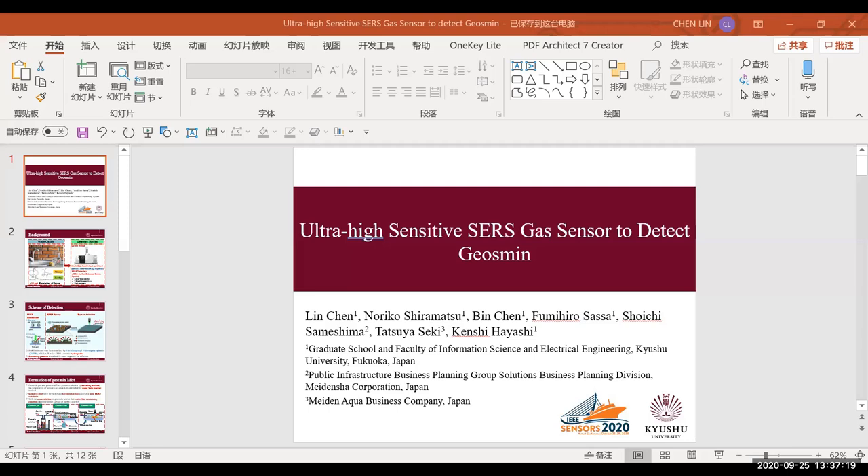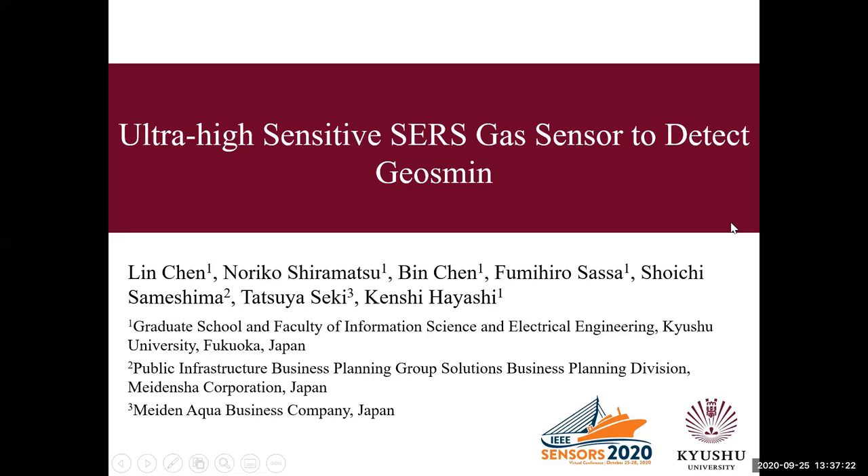Hello everyone, my name is Lin Chen, the speaker of this presentation. I am from the Graduate School and Faculty of Information Science and Electrical Engineering, Kyushu University in Japan. It is my great honor to have the opportunity to present our research here.